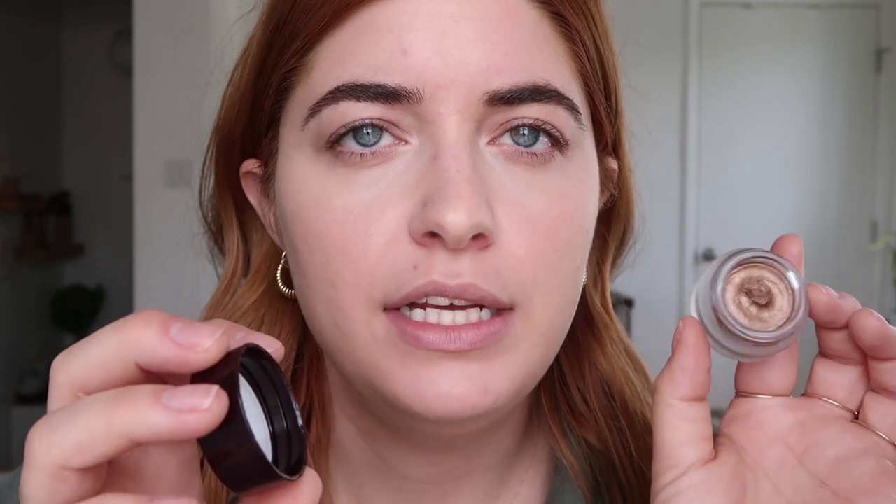For eyes, I'm going to use a bunch of products that aren't necessarily new but that I've recently purchased and love. This is the Charlotte Tilbury Eyes to Mesmerize in Betty — it's a bronzy gold, my color for my eyes. It's a cream shadow and it's just really easy and pretty to dab onto the eyes.